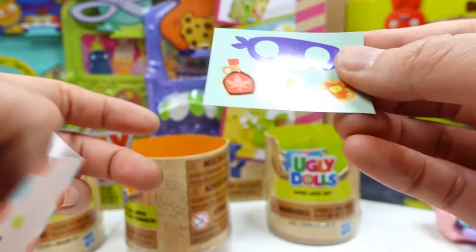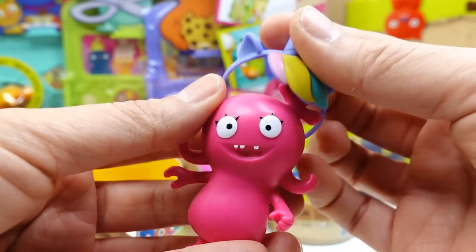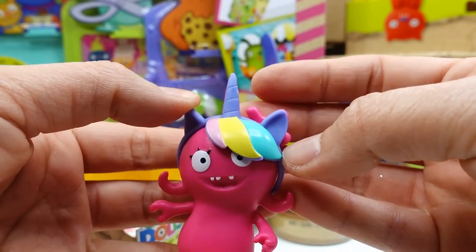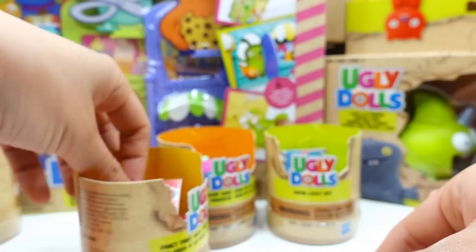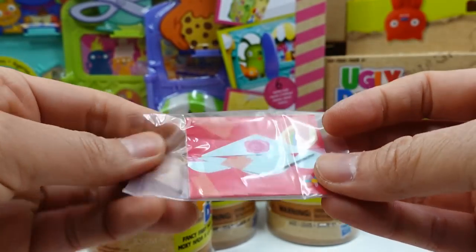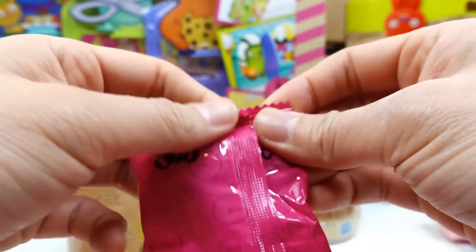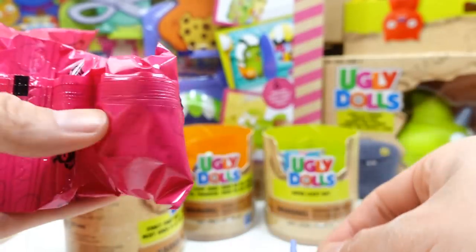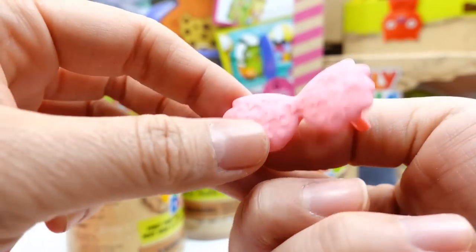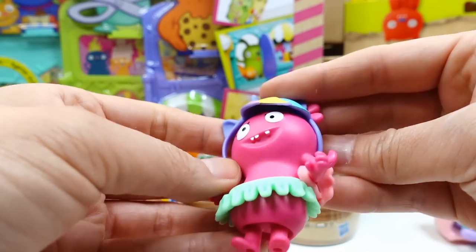Next is Fancy Fairy Moxie. She's so cute and comes with a headband featuring hair, horns, and ears — she's a true unicorn! Her envelope sticker has a paintbrush on it. Her surprises are a tutu and wings, making her a proper unicorn with wings, horn, and a tutu.